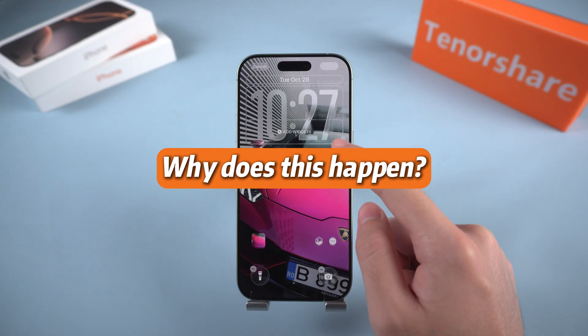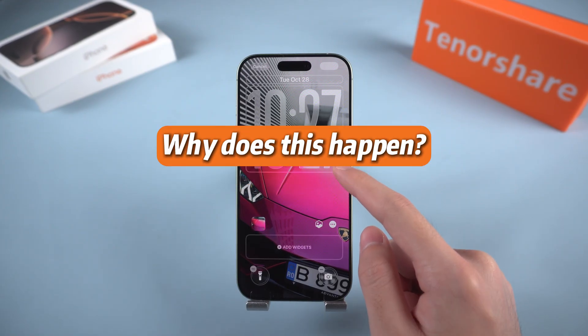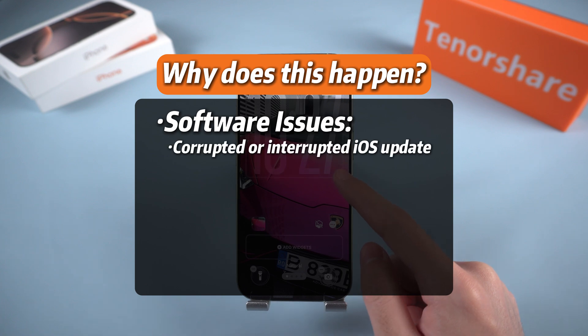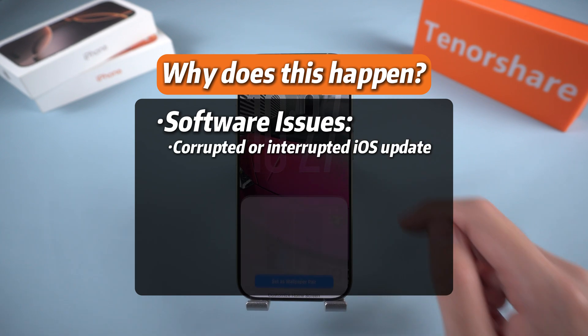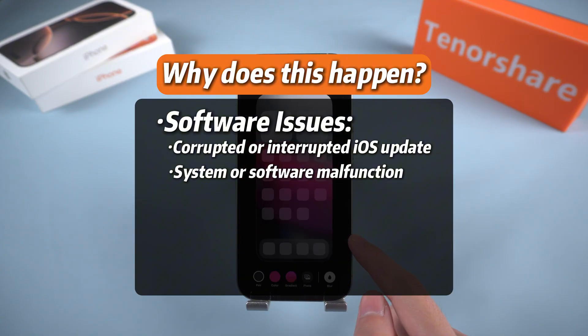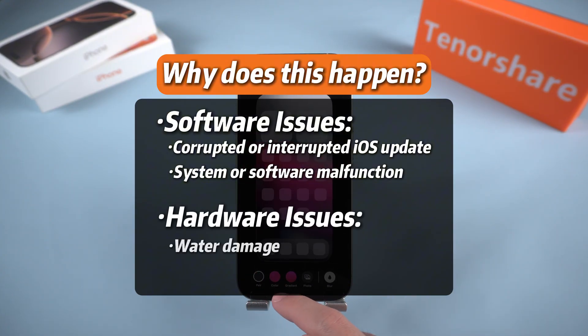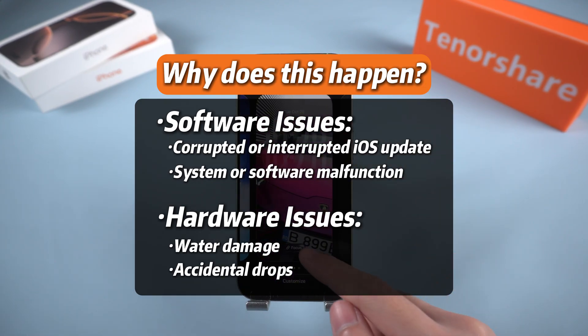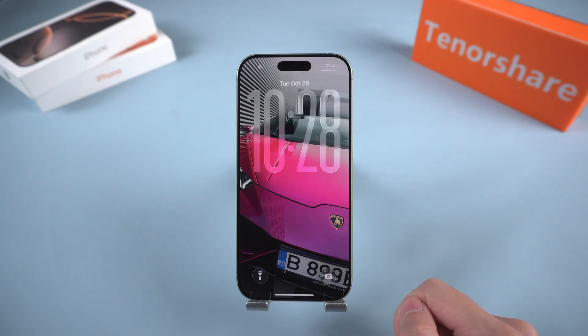Why does this happen? Your iPhone may get stuck on the Apple logo for a few different reasons. The most common cause is a corrupted iOS update or a failed installation that interrupts the system startup. Sometimes a software malfunction or system error can prevent iOS from loading properly. Physical issues like water damage or accidental drops can also interfere with the device's internal components and lead to startup problems.